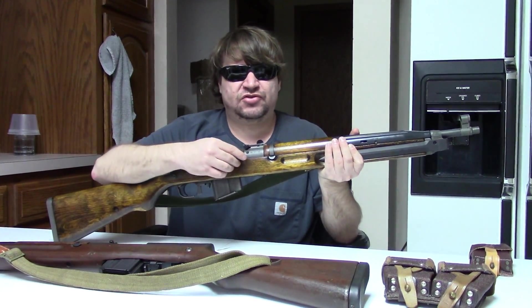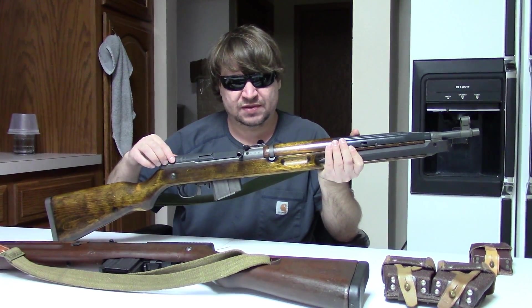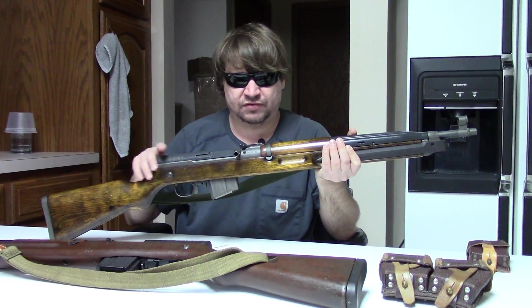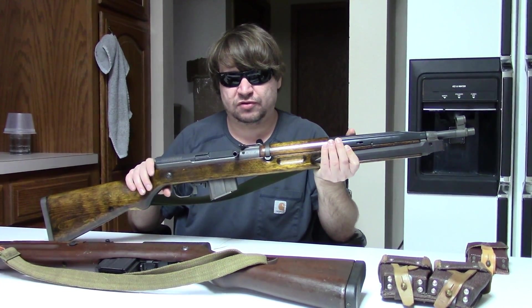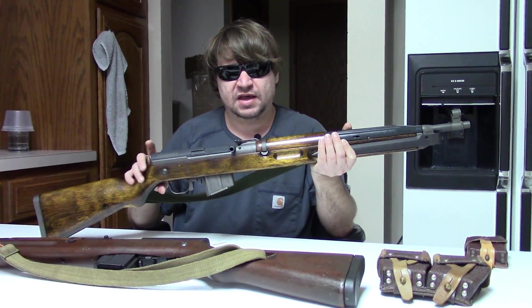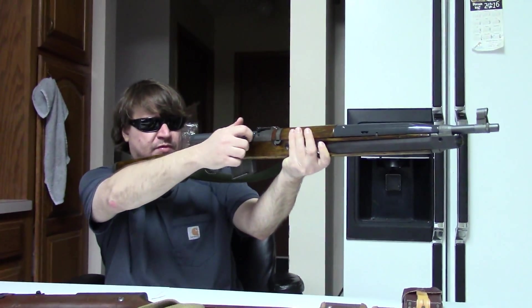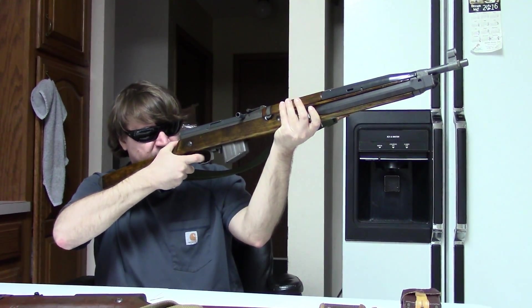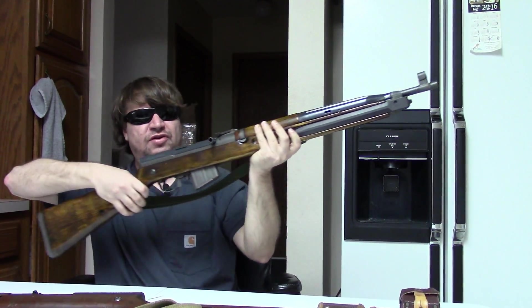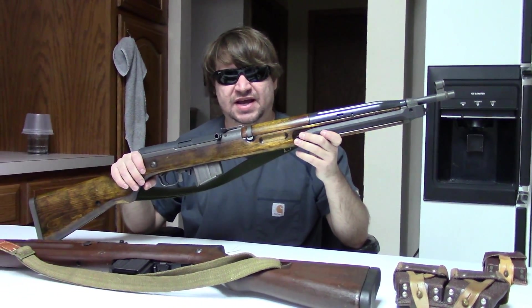Check out our other playlists for other Czech guns — we tend to like them around here. If you have any questions or want to share stories of your own VZ 52 or 52/57, we'd love to hear them in the comments. As always, please click like and check out the link to our Patreon page. This is Misha and we will catch you next time.